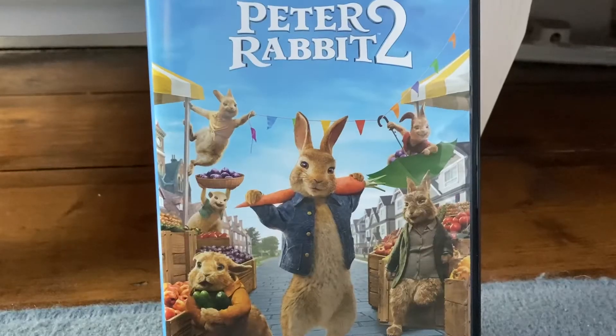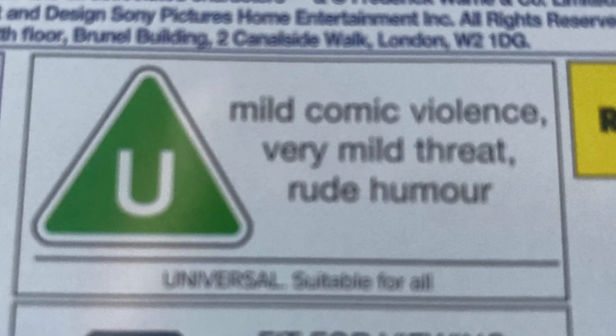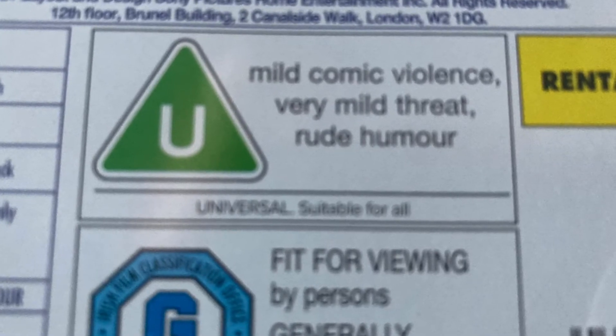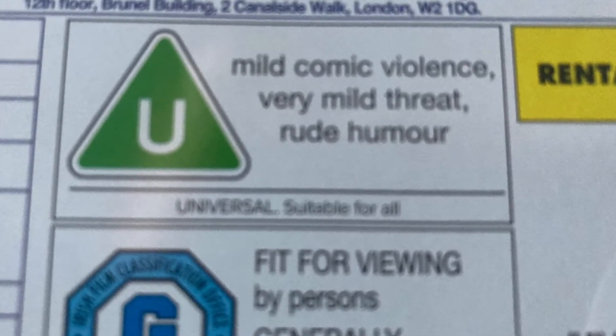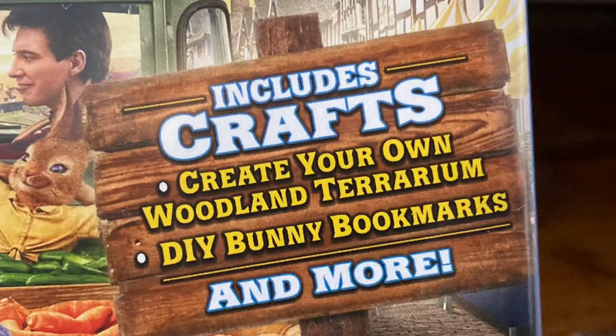The film's rated U as it contains mild comic violence, very mild threat, and rude humor. I saw this in the cinema with a four-year-old and he really enjoyed it. On the back you've got a picture and then you've got a craft bonus feature.